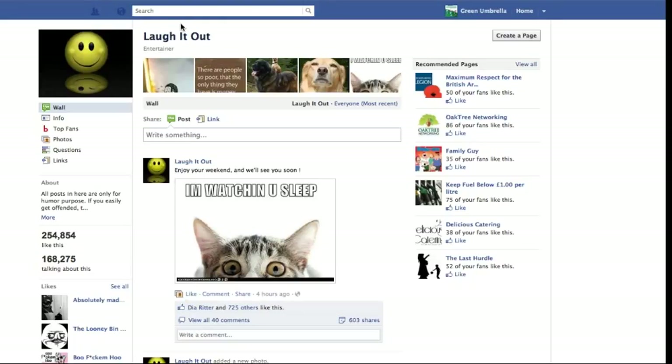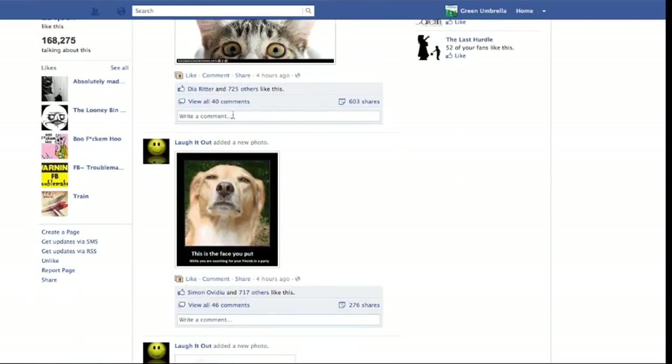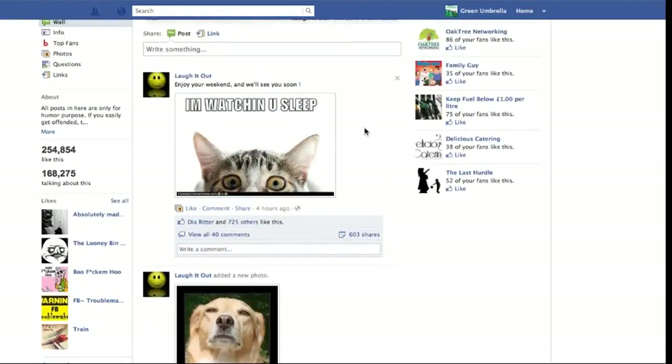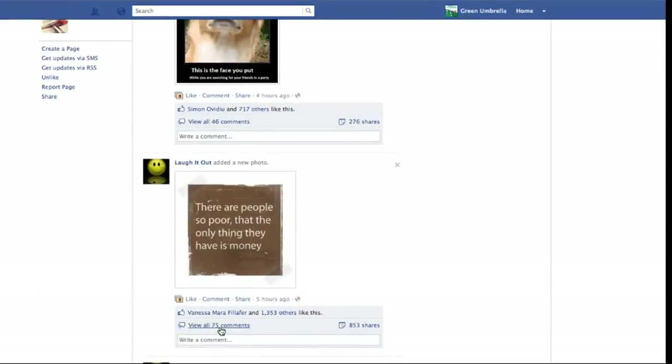This page is called Laugh It Out. Laugh It Out is a regular page where they do various different pictures and people share this. It's got loads of animals in it, but loads of people — 75 people have put a comment on. But more importantly, what makes this page really successful is that you can see 854 people have clicked the share button.